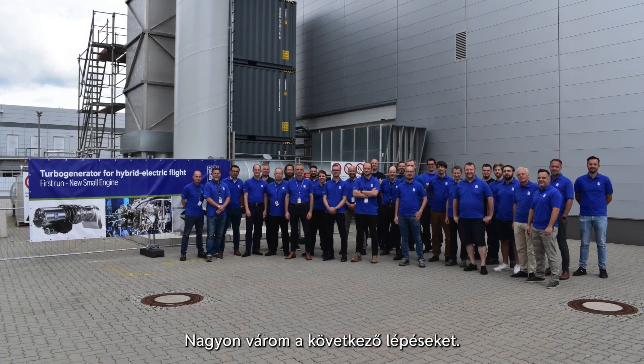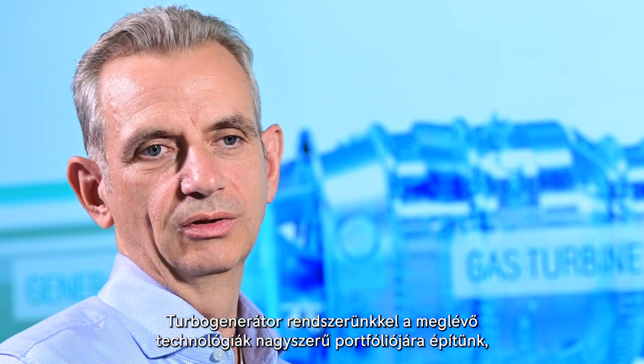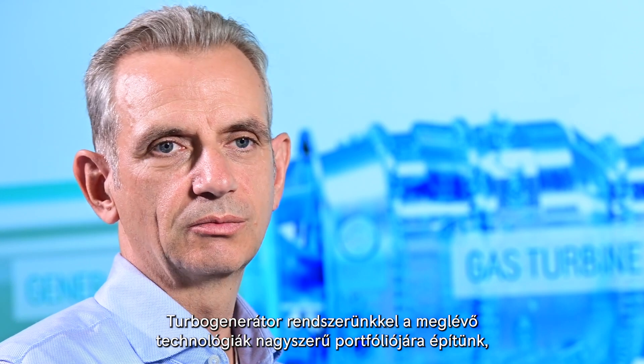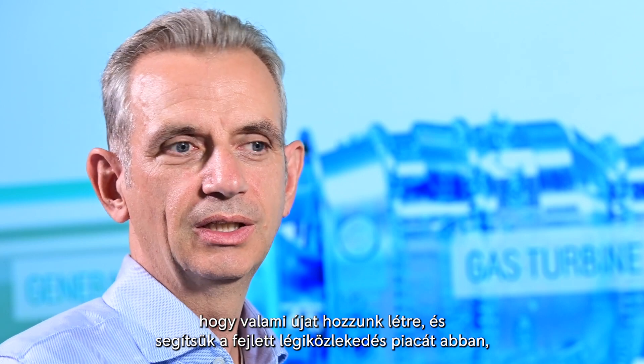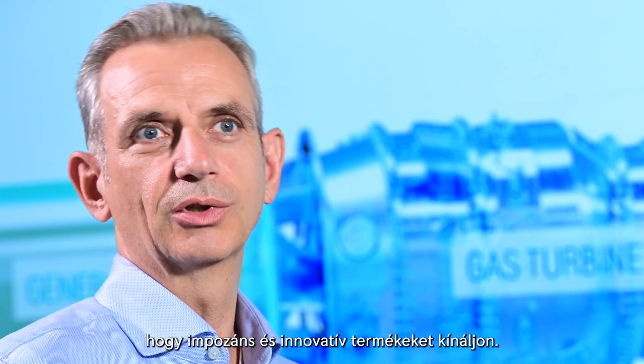I'm really looking forward to the next steps. With our turbogenerator system, we built on a great portfolio of existing technologies, but we augmented them with novel technologies to create something new, and thereby help the advanced air mobility market to offer compelling and novel products.